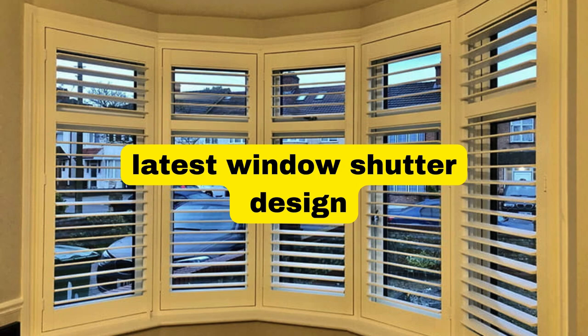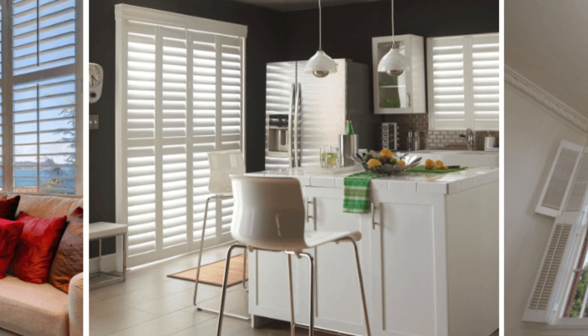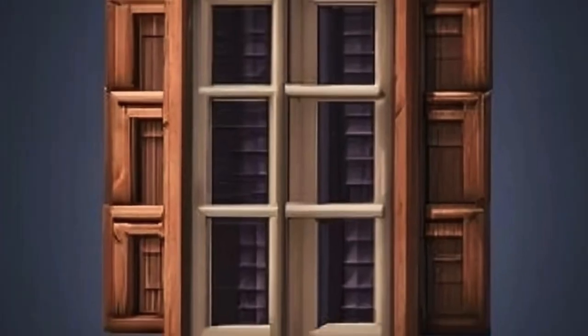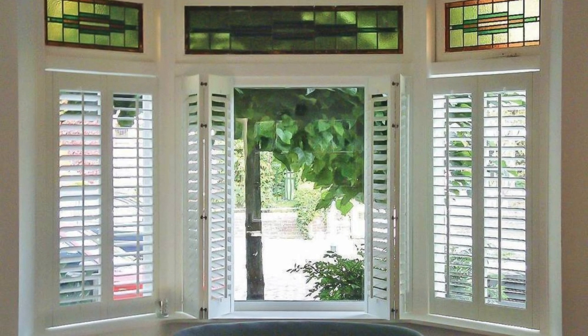Window shutters are a timeless and versatile architectural element that not only enhance the aesthetic appeal of a building but also serve functional purposes. These hinged panels, typically made of wood, vinyl, or metal, are installed on the exterior or interior of windows and are designed to swing open and closed, providing control over light, ventilation, and privacy.